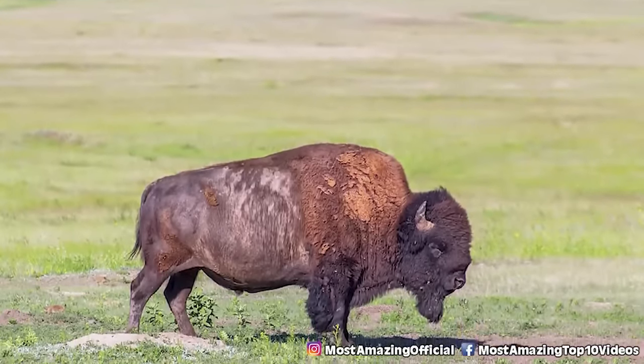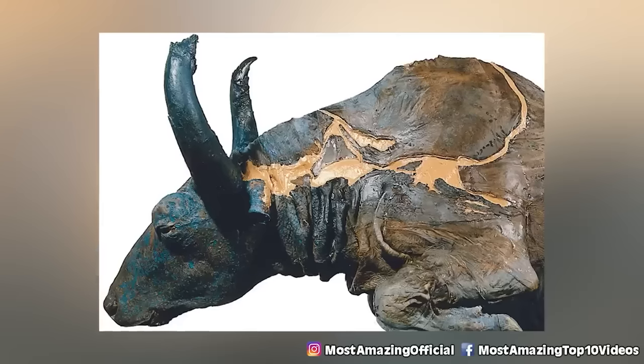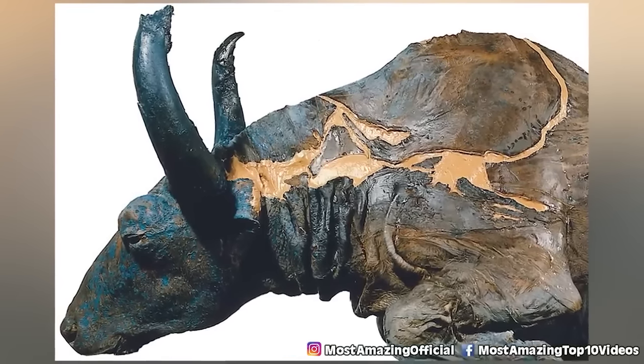Once they were finally able to fully excavate the body, they found other things alongside it, including hair, insects, wood, and different plants. When the pelt of the animal reacted to the soil around it, it turned the body blue, and so the bison ended up being dubbed Blue Babe. Analysis of the body showed it had died 36,000 years ago as a result of being attacked by an ice-age lion.